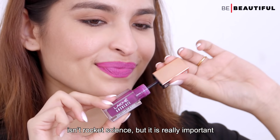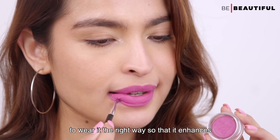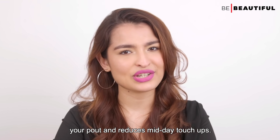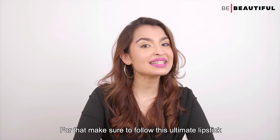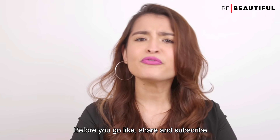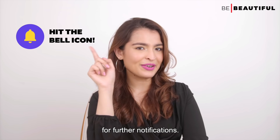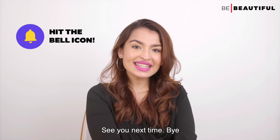As you can see, wearing lipstick isn't rocket science but it is really important to wear it the right way so that it enhances your pout and reduces midday touch-ups. Make sure to follow this ultimate lipstick application guide. Like, share and subscribe to Be Beautiful and ring the bell icon for further notifications. See you next time. Bye!